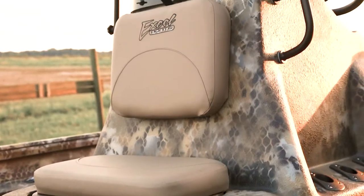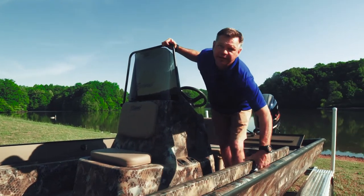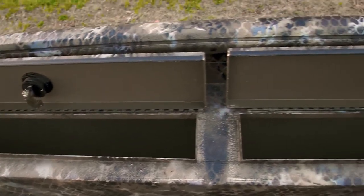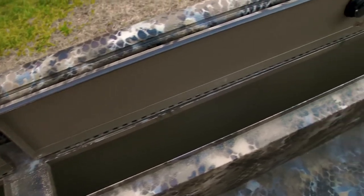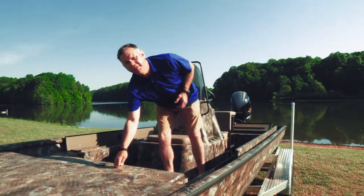These storage boxes down each side are huge. One of the coolest things about them is that the back box and the front box do not have a divider. So if you've got that big 7, 8, 9-foot casting rod you can fit it right here in our built-in tackle box.